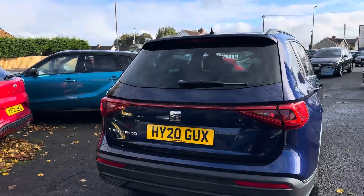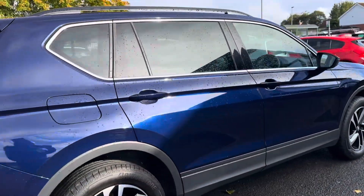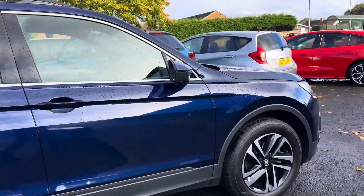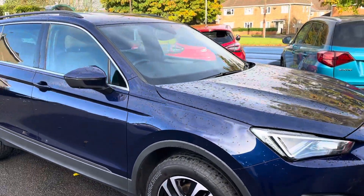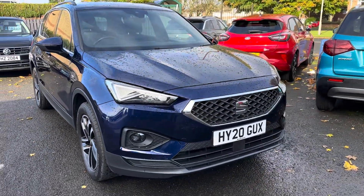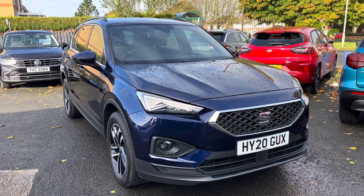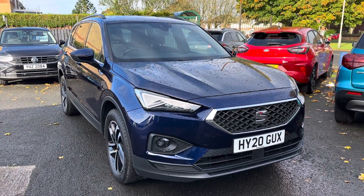To recap: it's a metallic blue Seat Tarraco SE Technology EVO, 1.5 TSI, six-speed manual gearbox, one owner from new with full main dealer service history. The car comes with two keys. We look forward to speaking to you soon — thank you very much.